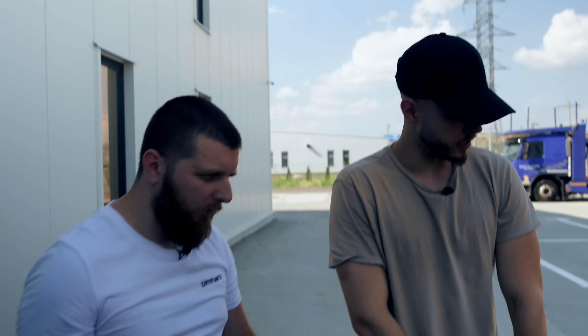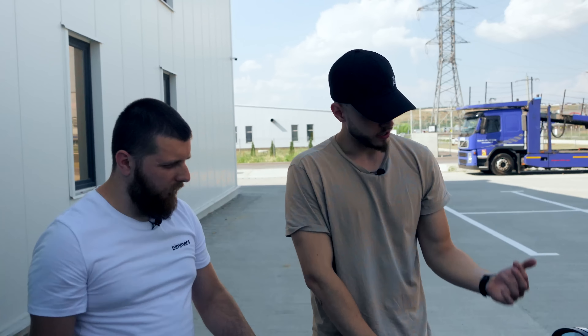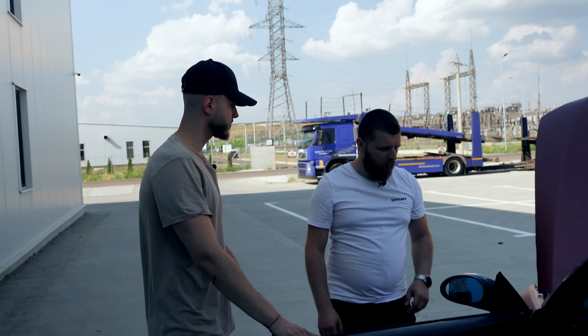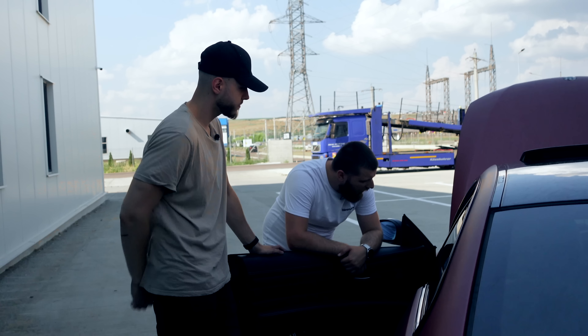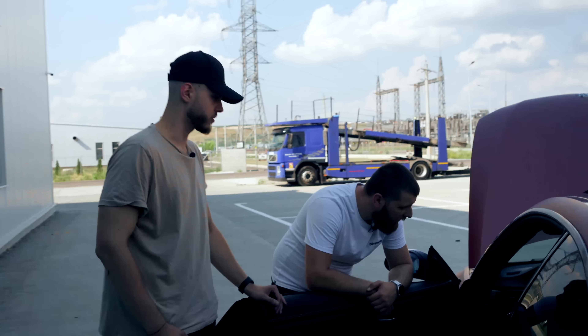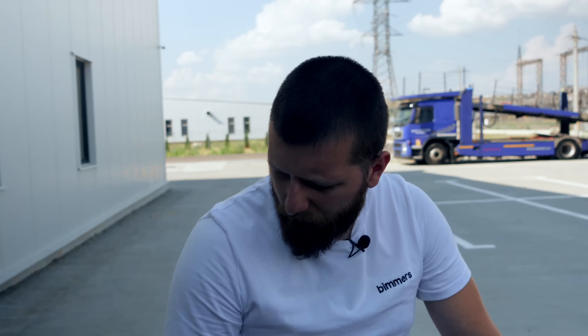Hai să vedem și la interior ce dotare ai pe ea. Ușa foarte mare la cupe-uri — frameless window, arată mult mai bine. Plafonul este refăcut în alcantara, negru. Volanul a fost și el alcantara, dar pe această parte s-a ros — o să trebuiască să-l faci din nou. Trimurile piano sunt colantate, dă un aer sportish, e cu bun gust.